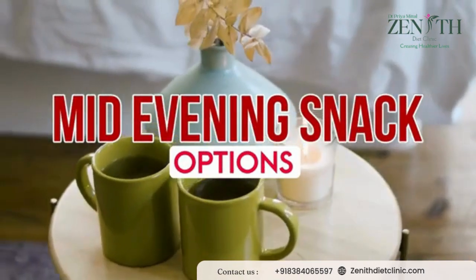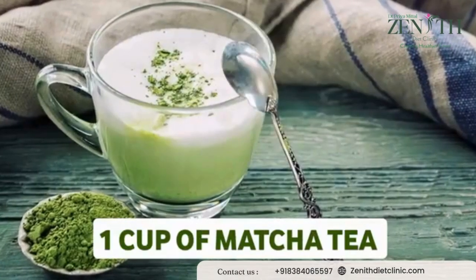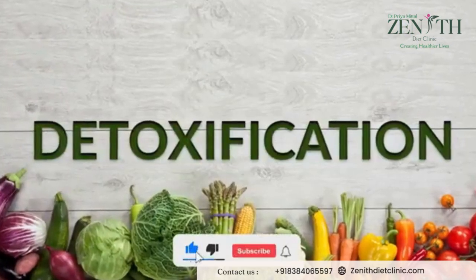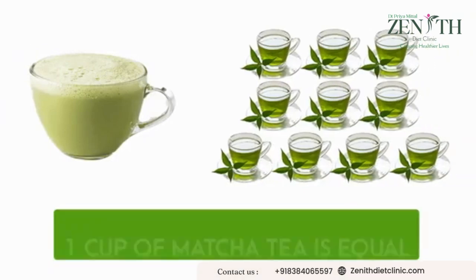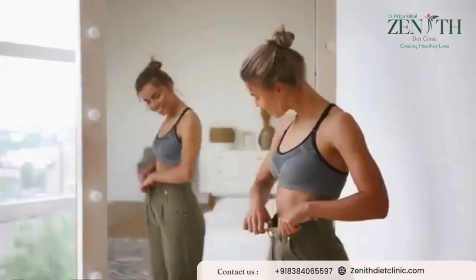Now let's quickly proceed towards our mid-evening snack, for which you can have one cup of matcha tea. The health benefits of matcha tea include detoxifying agent benefits and it also boosts the metabolism very quickly. One cup of matcha tea is equal to 10 cups of green tea, so the antioxidant level is super high and great for weight loss.